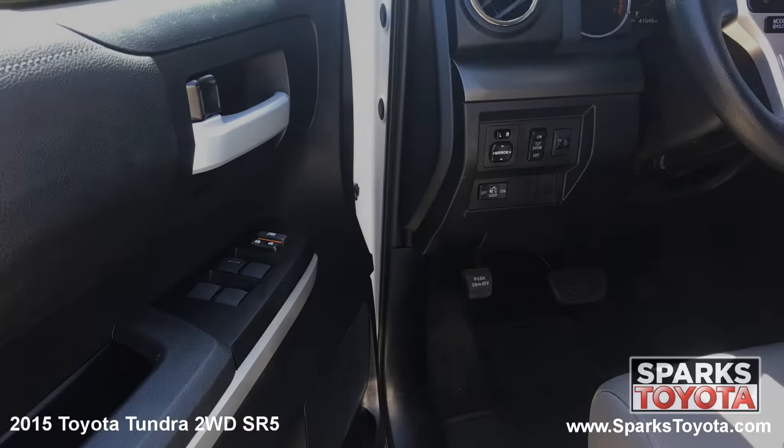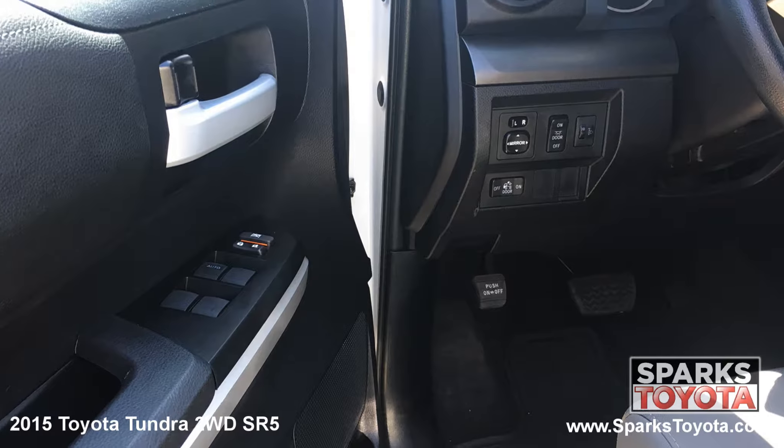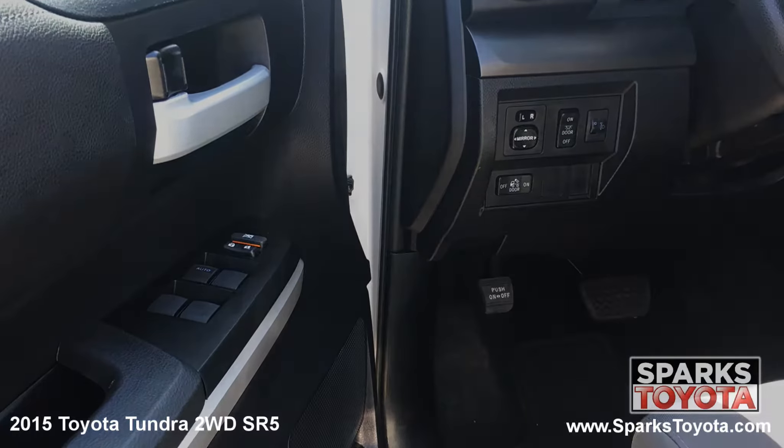Here are the easy to reach controls for the power side mirrors, the power door locks with auto lock and the power windows with driver one touch down.